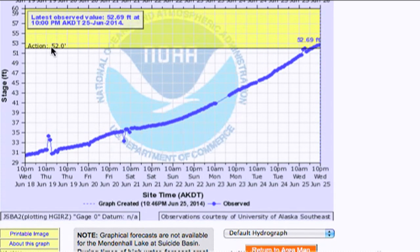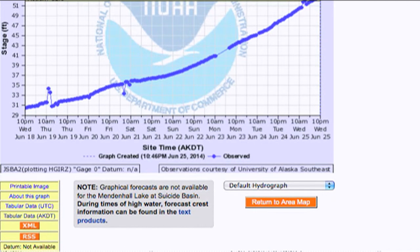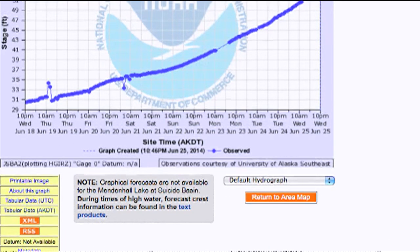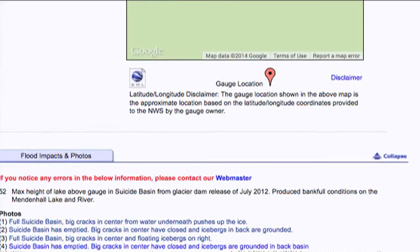In 2011 it busted out when it was at 52.0 feet, and right at the moment it's at 52.69. We just had a lot of rain over the last couple of days and that caused it to shoot up over a foot in an hour at one point. These are hourly recordings and they also have some pictures.